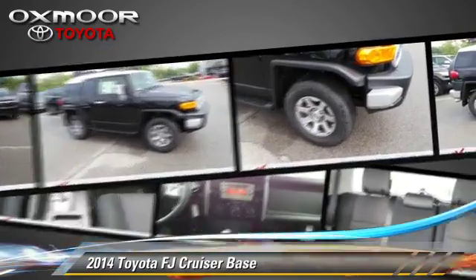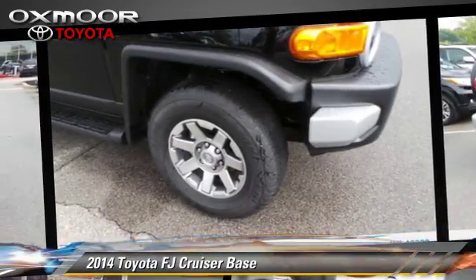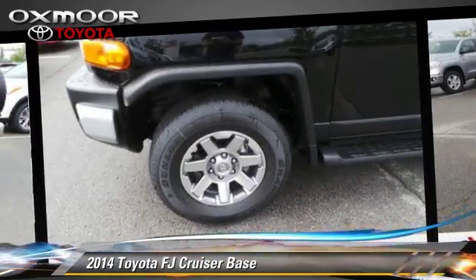Comfort and convenience features include a multi-disc CD player, Bluetooth wireless, and backup camera. Give us a call to schedule your test drive today.